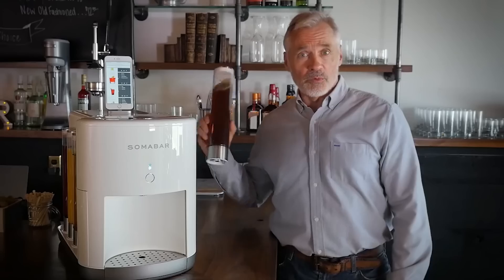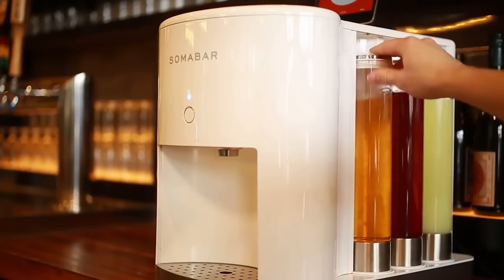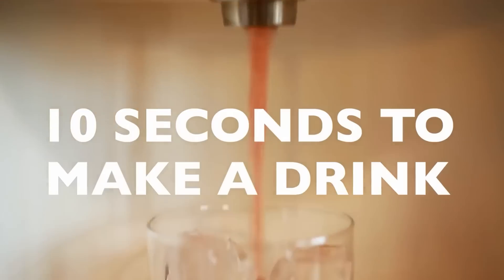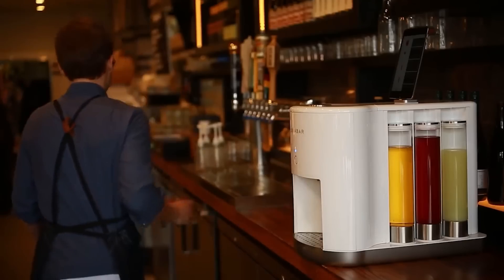Finally, if you don't like any of the drinks on the menu, you can customize any cocktail by selecting the ingredients you want in the app. Soma Bar was designed specifically for hotels, restaurants, and bars, and it will cost you at least $3,800.